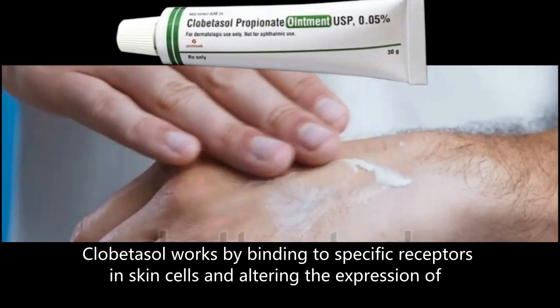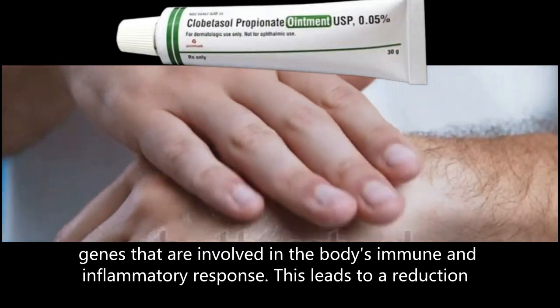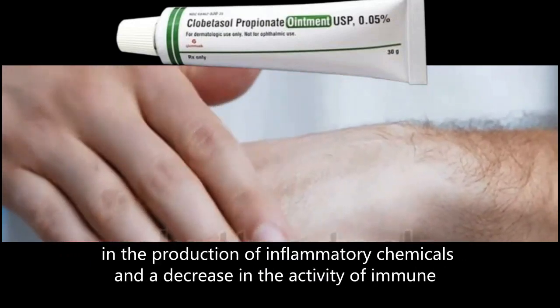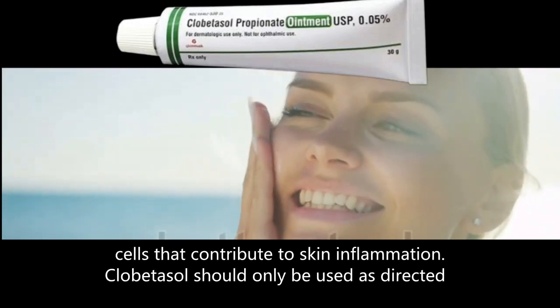Clobetasol works by binding to specific receptors in skin cells and altering the expression of genes that are involved in the body's immune and inflammatory response. This leads to a reduction in the production of inflammatory chemicals and a decrease in the activity of immune cells that contribute to skin inflammation.